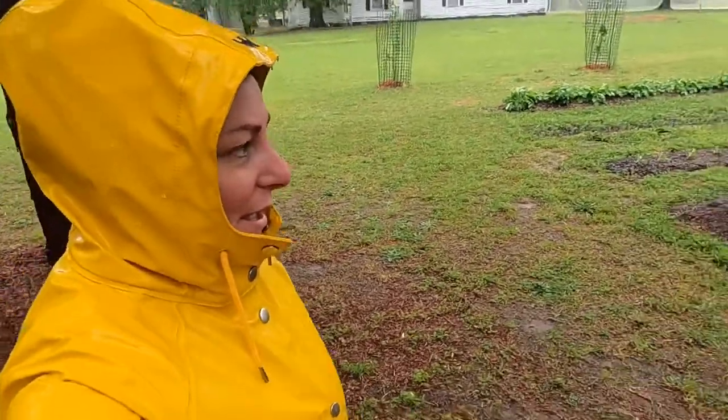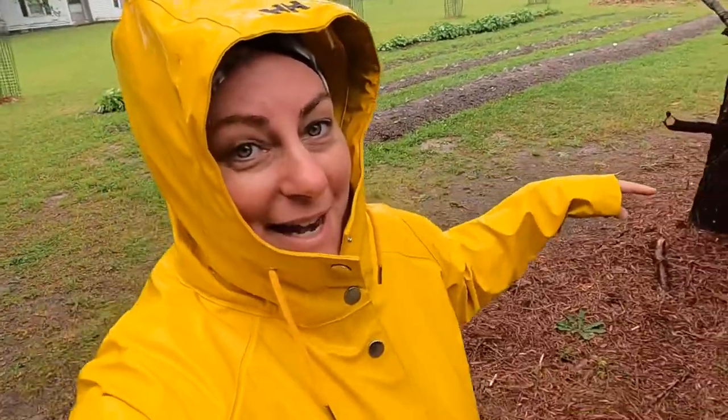Okay, we are over on the other property now. If you can see behind me, we've got our market roses right there and our fruit trees. Our corn was supposed to go in today — that's not happening. We also have raspberries, blackberries, and elderberry and witch hazel over here. We're not doing any planting today.